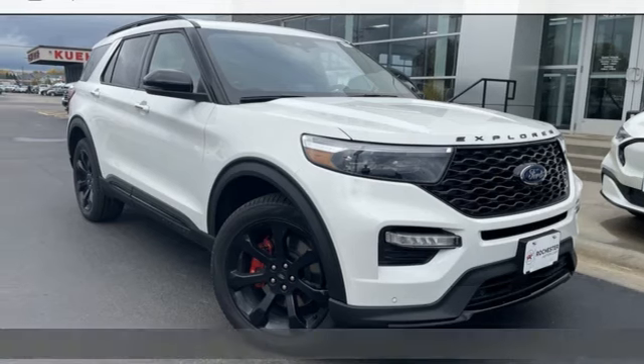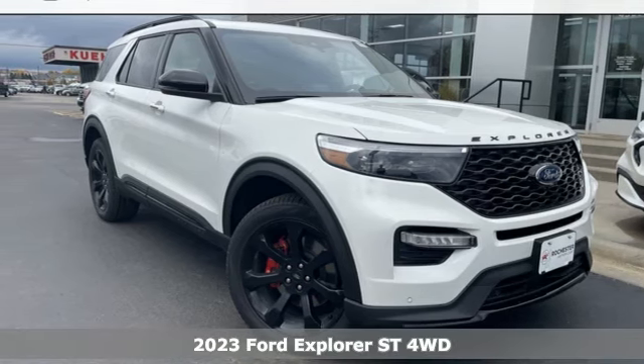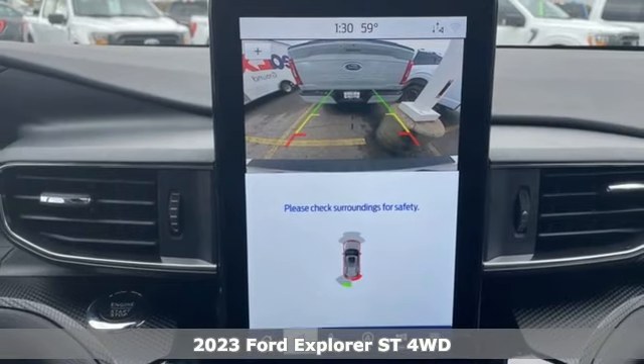It's a 2023 Ford Explorer. Every generation has its Ford. This one's yours.